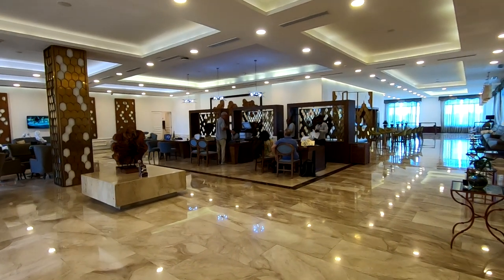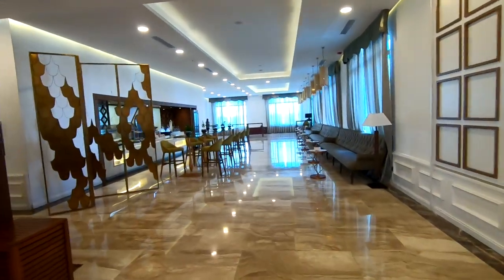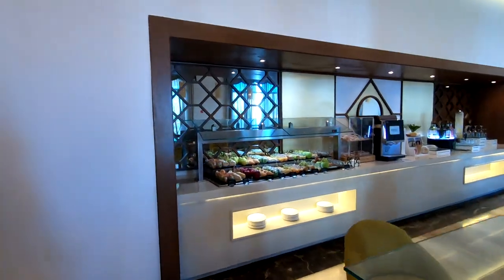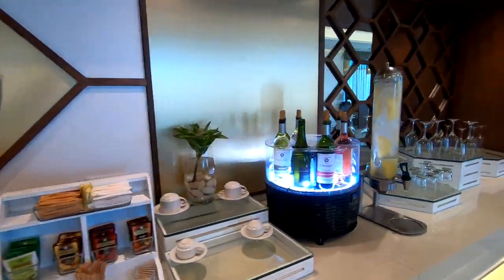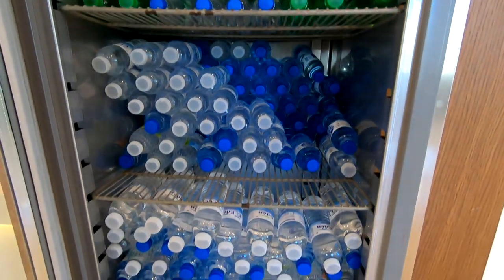What you're seeing is the check-in area. While you're waiting to check in, if you're thirsty and hungry, just walk right around to the side and you'll find coffee and some snacks to quench that thirst after your long flight. There's plenty of soft drinks and of course water. And then after you check in, they'll assign you a butler who will walk you to your room.